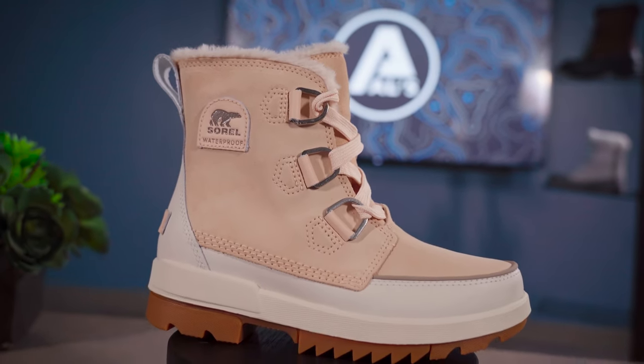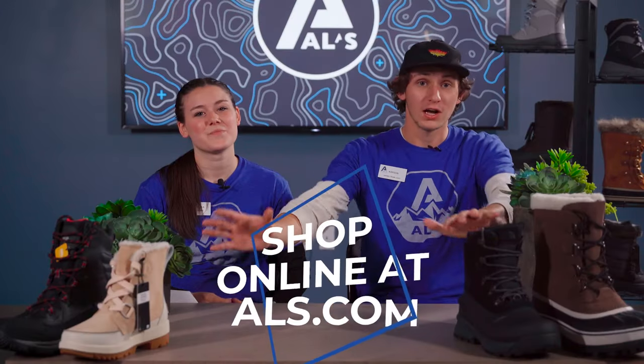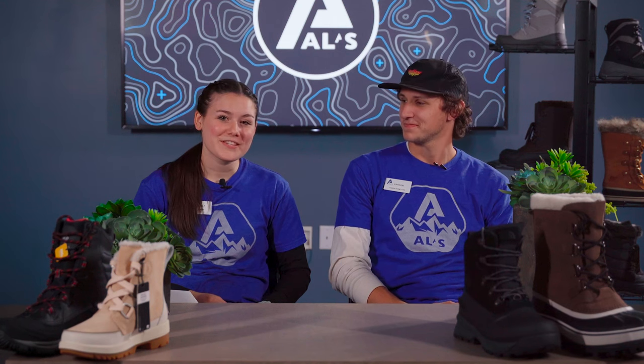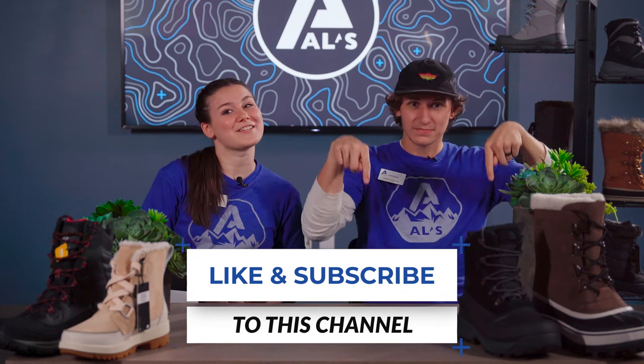Thank you all so much for watching. Now that you've seen some of these awesome boots, come into the store and try them on. If you're not able to make it in, go to our website and order them. We hope you enjoyed this video — we enjoyed making it. If you liked it, please like and subscribe. Thank you for watching.